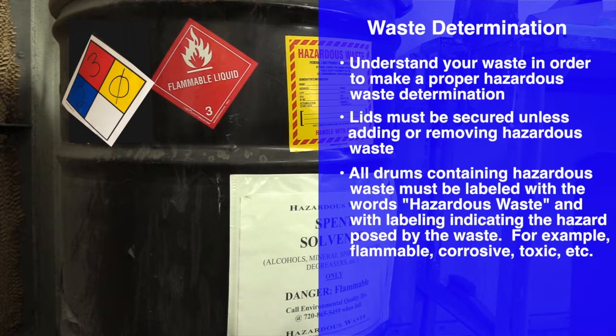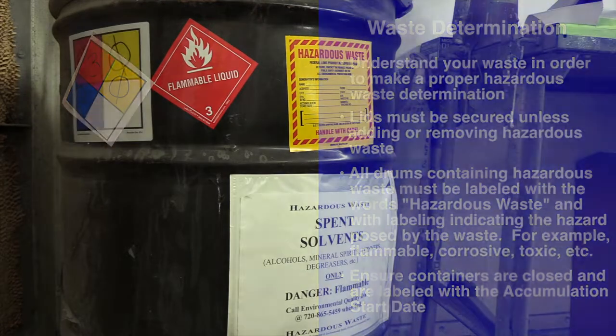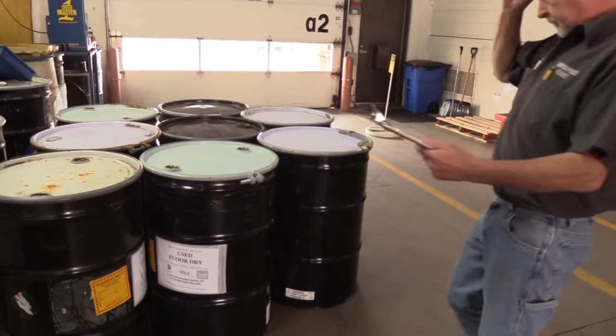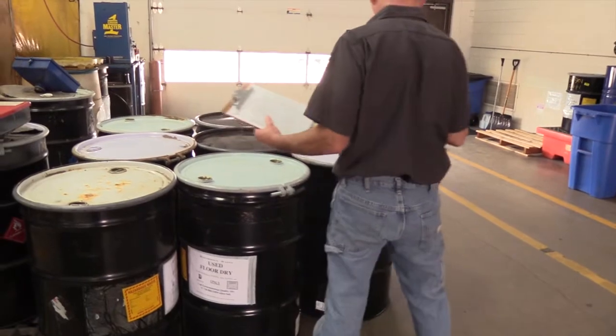Hazard labeling must indicate the type of hazard posed by the waste — for example: flammable, corrosive, toxic, etc. Ensure containers are closed and are labeled with the accumulation start date.